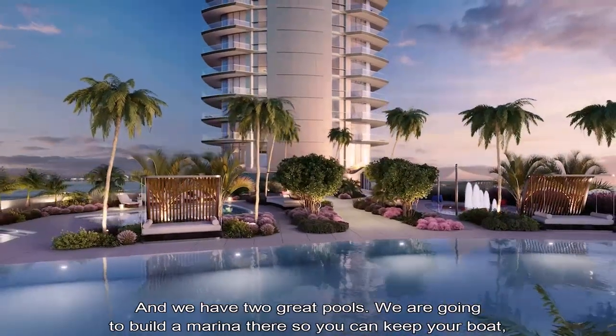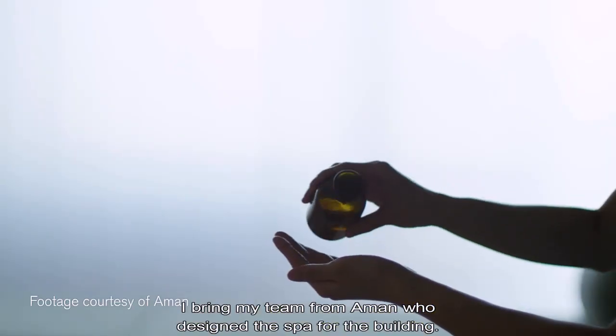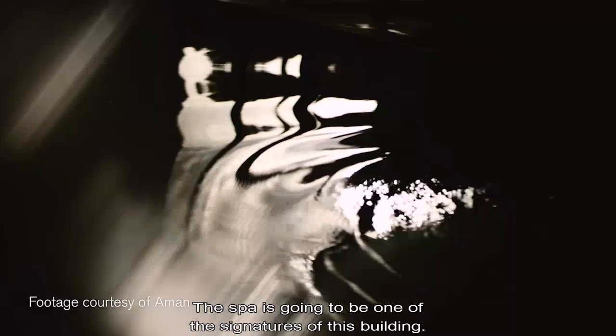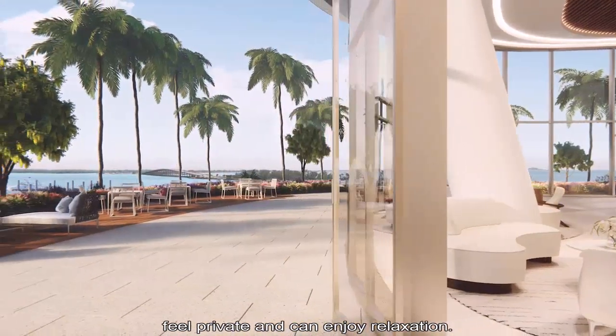We have two great pools and we're going to build a marina there so you can keep your boat. I bring my team from Amman who designed the spa for the building — the spa is going to be one of the signature features of this building.